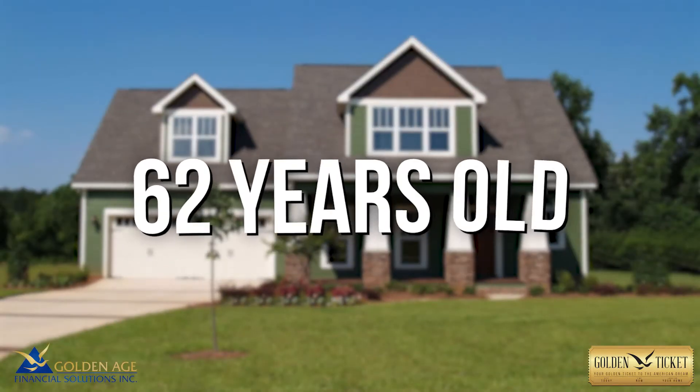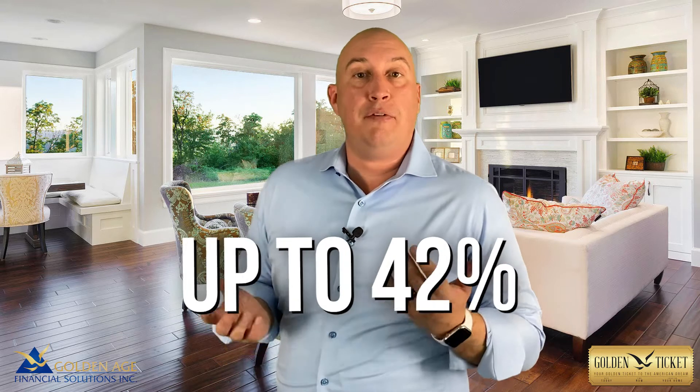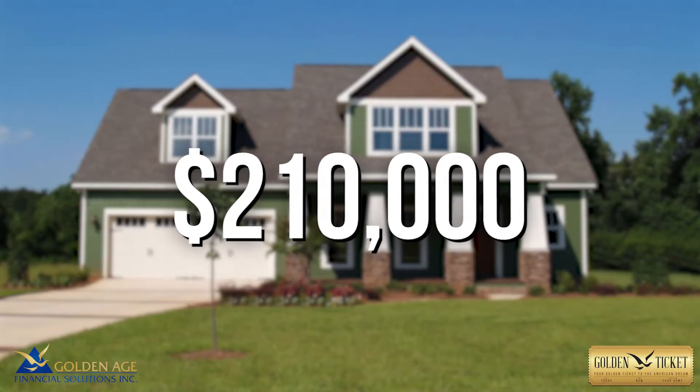I want to take you through a scenario with how a reverse mortgage works and what it takes to qualify. For the sake of easy math, we're going to use some ballpark figures. Let's say you're 62 years old and you have a house worth $500,000. If you are 62 years old on the dot, you can access up to 42% of your home's value. So in that situation where the house is worth $500,000, you have access to approximately $210,000.